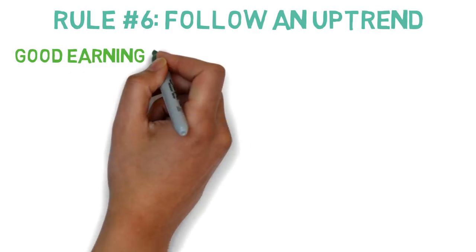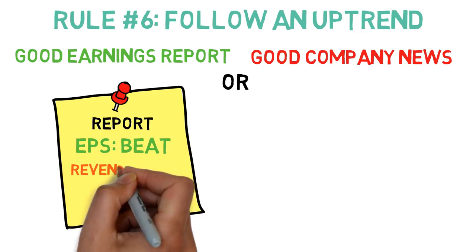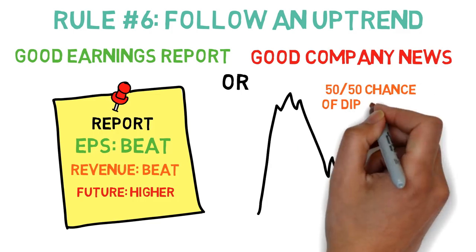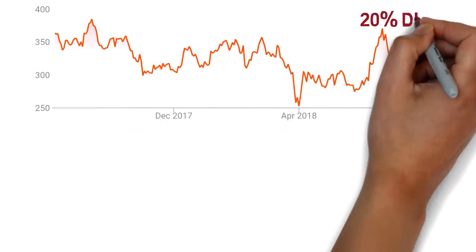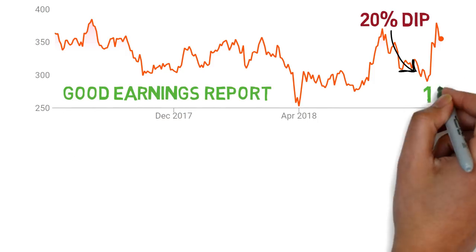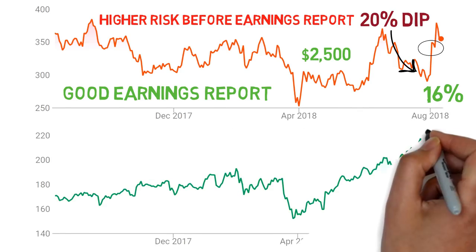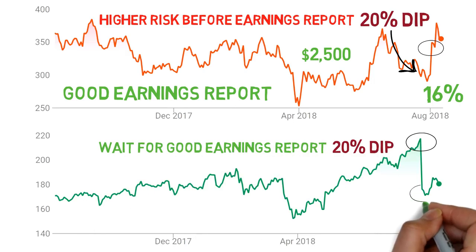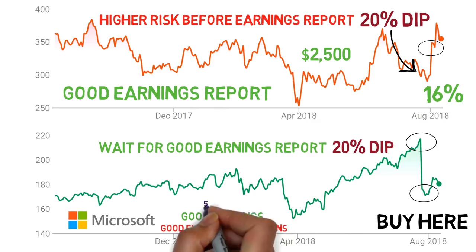The final rule is to follow an uptrend. You want to buy a company that just released a good earnings report or very good news. This way we know the market will think this company is doing well for at least the next few weeks to months. Companies tend to go up, even if slowly, after a good report. But a stock is very volatile right around the earnings report, which is why it's safer to buy after a good report is announced. If a stock has a good report and is also on a dip for no good reason, that's my signal to buy in. For Tesla, I bought in on a 20% dip, the earnings report came out a week later and it spiked up 16% in one day. Alternatively, with Facebook, if you bought before the report there was a 20% dip in one day — this is why buying after is safer. A less risky move was buying Microsoft after a good earnings report along with good future guidance. I'm expecting a slow and steady uptrend in the coming month, and it's up 1% so far. These are all the rules I follow before making any swing trade.